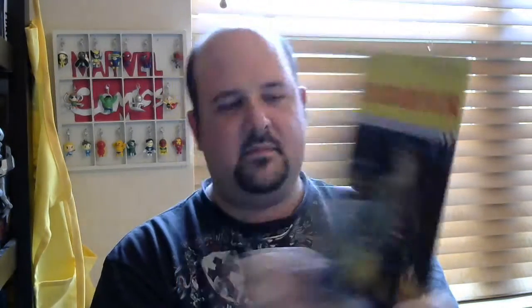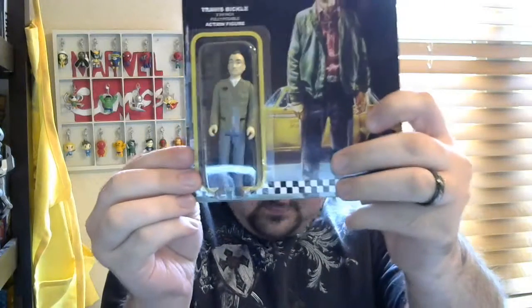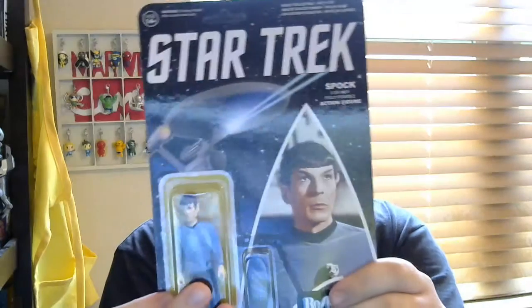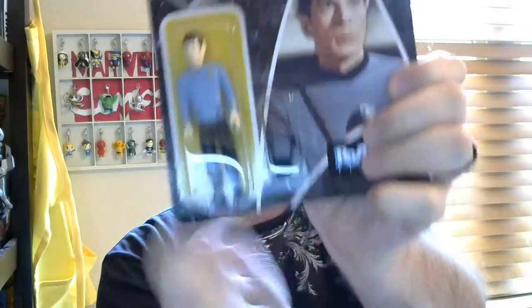And I like the reaction figure of Travis Bickle from Taxi Driver. And I got Spock from Star Trek, and he comes with a little wrap-around sack that you see on the back there.